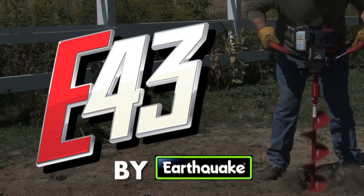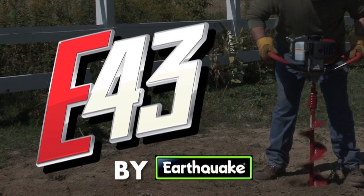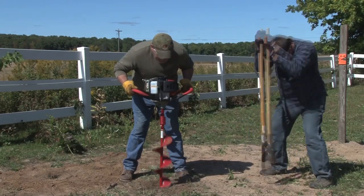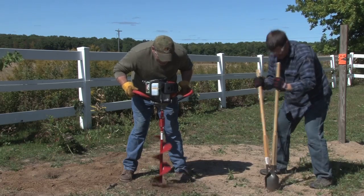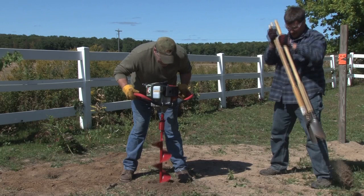For more than 50 years running, Earthquake powered augers have been the top selling post hole diggers in the world. Shoveling or using a manual post hole digger takes time and is back-breaking work. Ease your workload with Earthquake's E43 powered auger.